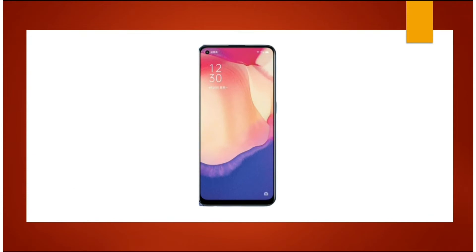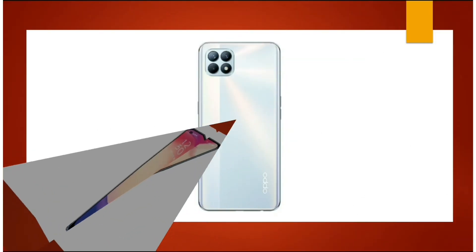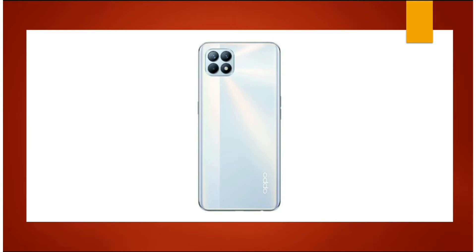This is the front side of the Oppo K7X. This is the back side of the Oppo K7X.